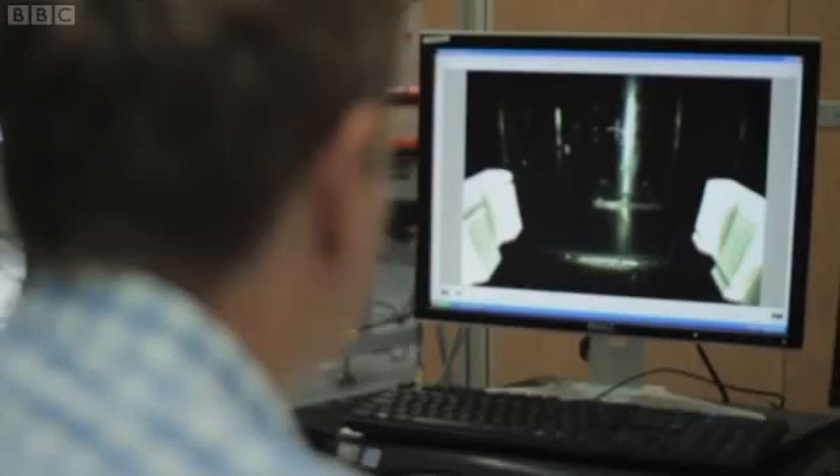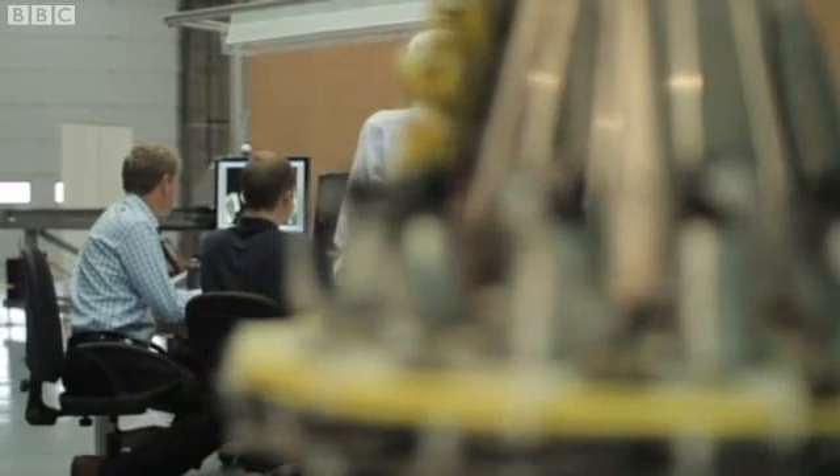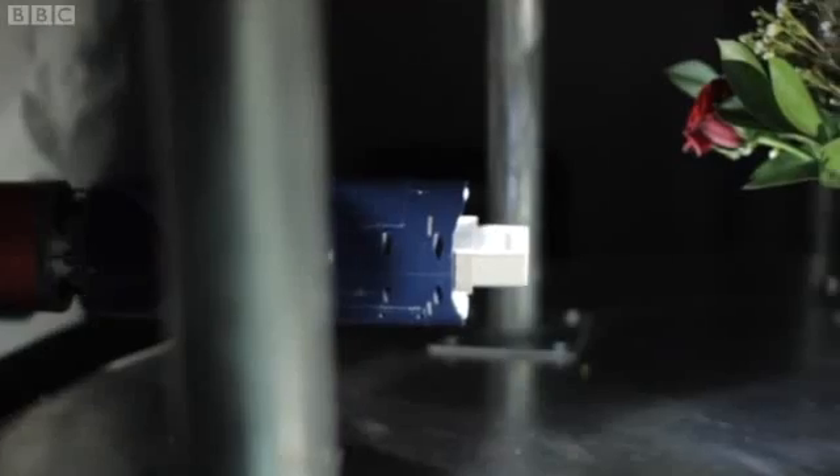I'll tell you about the exciting new business opportunities this thing affords in a minute, but first I've got to get round this pole. Tucked away in a small industrial estate on the North Bristol fringe, I'm steering a robotic snake into a jungle of pipes.